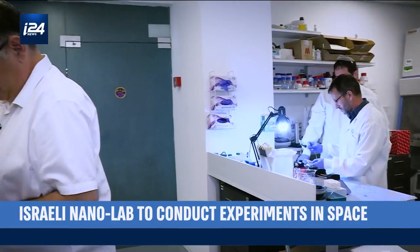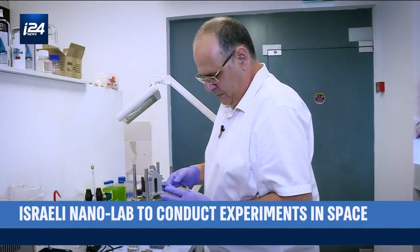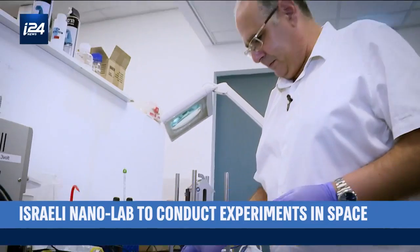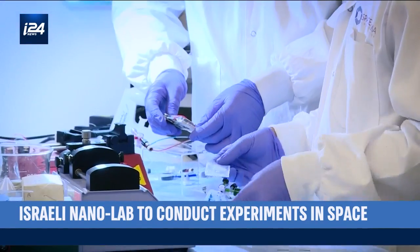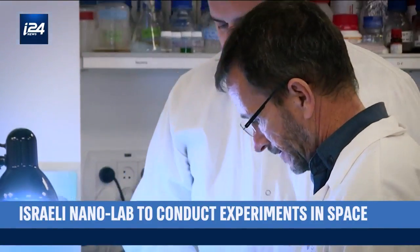The laboratory, which maintains a temperature equal to that of the human body, will make it possible to conduct experiments on the aging of neurons, resistance of bacteria to antibiotics, and how to improve the absorption capacity of medication.